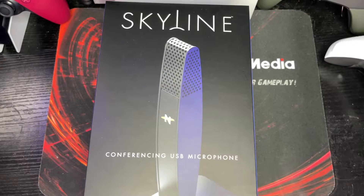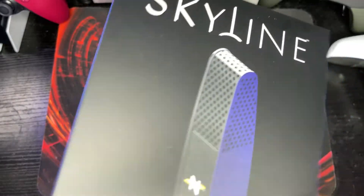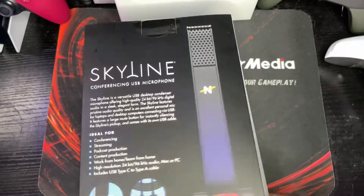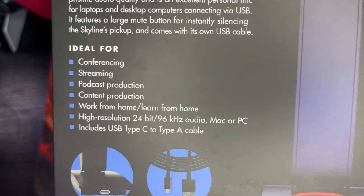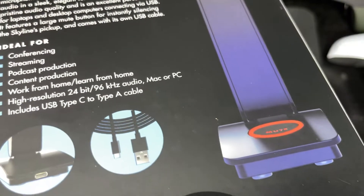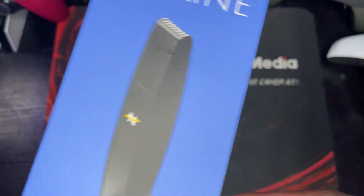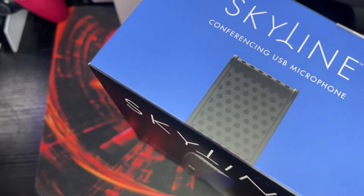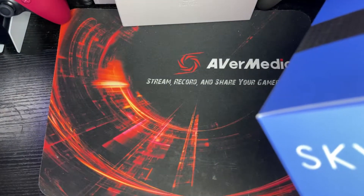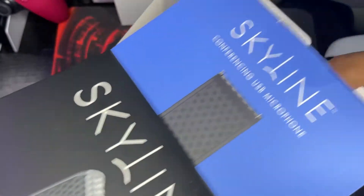Here we are with the Skyline conferencing USB mic from Neat Mics. The box states it's ideal for conferencing, streaming, podcast production, content creation, and working from home. It features high-resolution 24-bit, 96-kilohertz audio for Mac or PC, and uses a USB Type-C to Type-A cable. We're going to test everything — how it sounds, pickup patterns, and more.